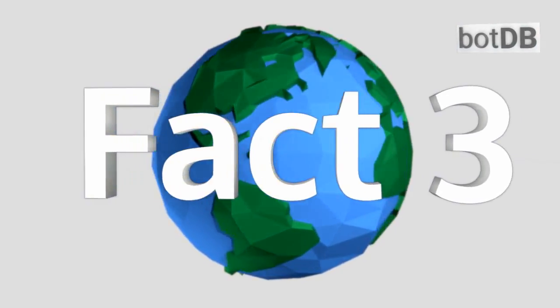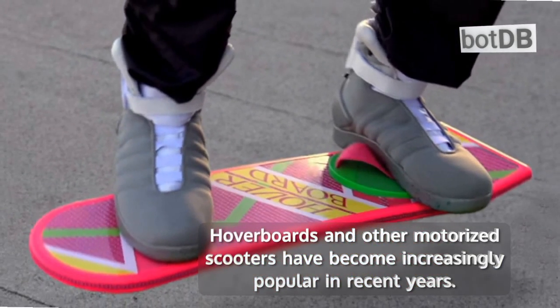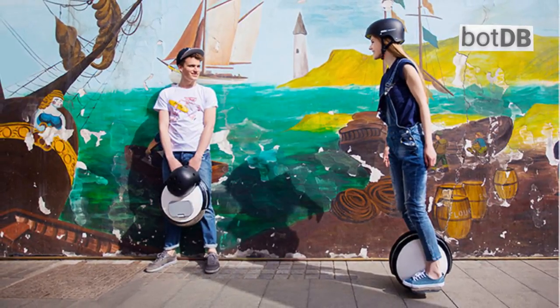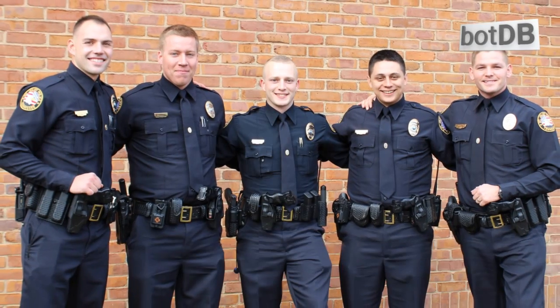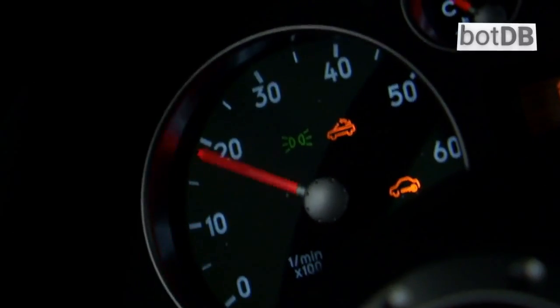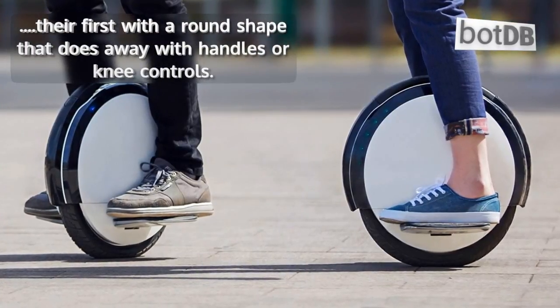Fact number 3: This one is made for the younger generation. Hoverboards and other motorized scooters have become increasingly popular in recent years. The folks at Segway are hoping to ditch the reputation of their larger models used by tour groups and police officers. The 9 Bot series are designed to be fast and sleek, and this is their first with a round shape that does away with handles or knee controls.